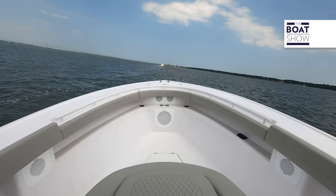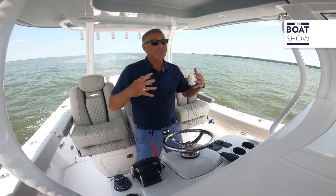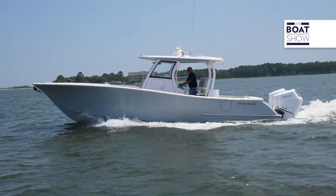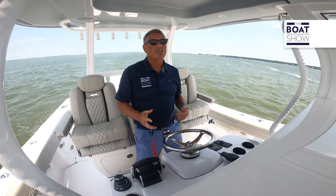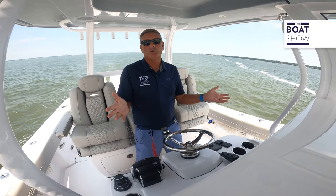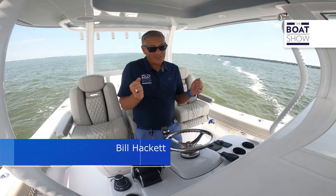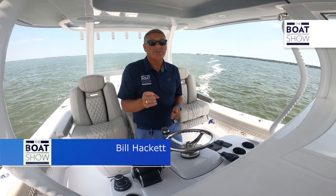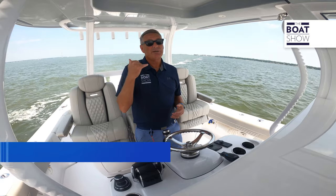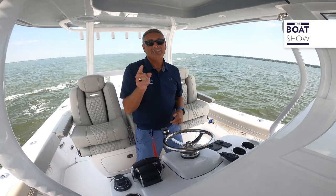Love this boat — very nimble. Phenom. Quality boat, ready to go fishing, checks all the boxes. That quality of construction in the hull really shows in a turn or going fast. What you need to do is go grab the wheel and take it for a sea trial. Remember, manufacturer direct buyer — so give them a call, go online, and go see it for yourself.